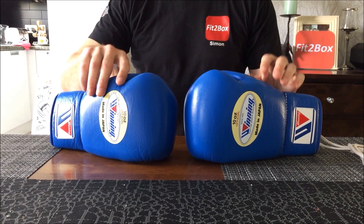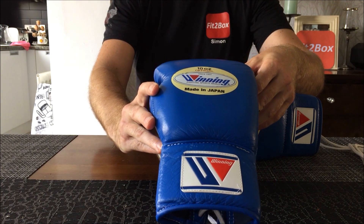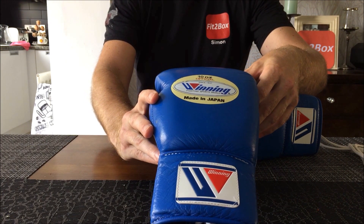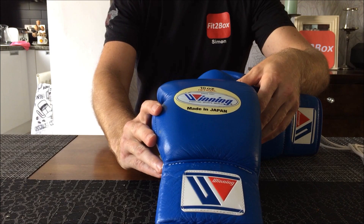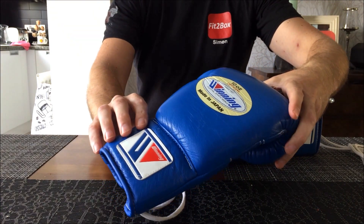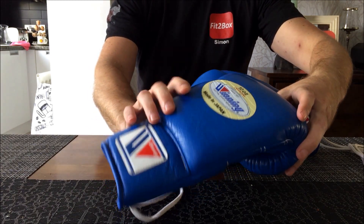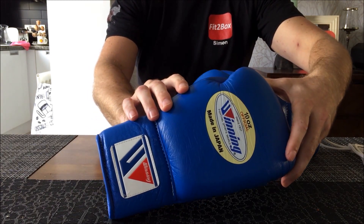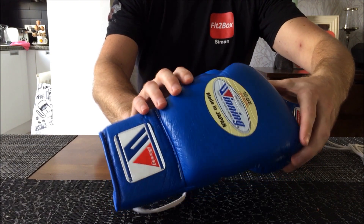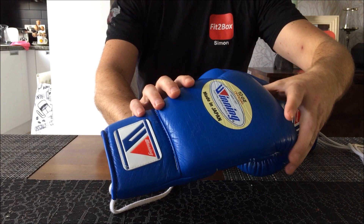Hello and welcome to the Fit2Box channel. Today I've got a pair of Winning 10-ounce fight gloves to show you. I haven't had any Winning fight gloves on the channel so far and it's taken me a while to get to a position where I can get a pair in front of the camera. These are from Tom Mennell's collection of gloves and equipment.